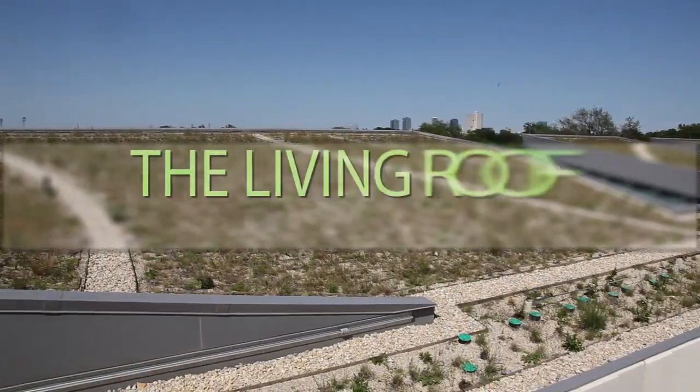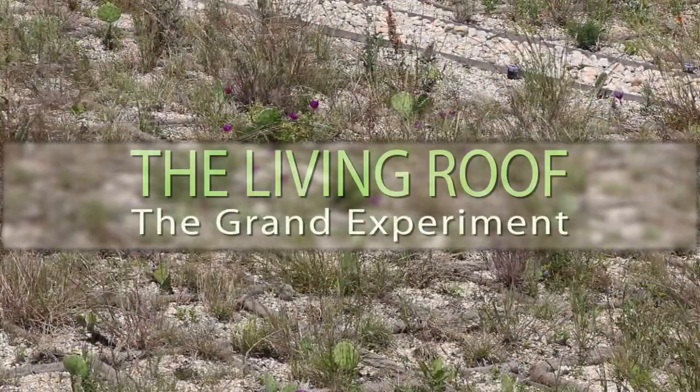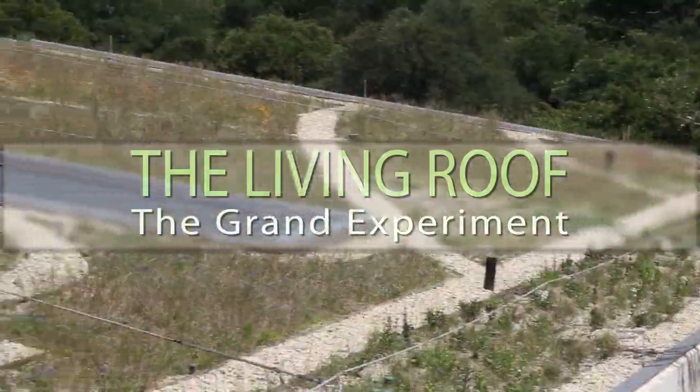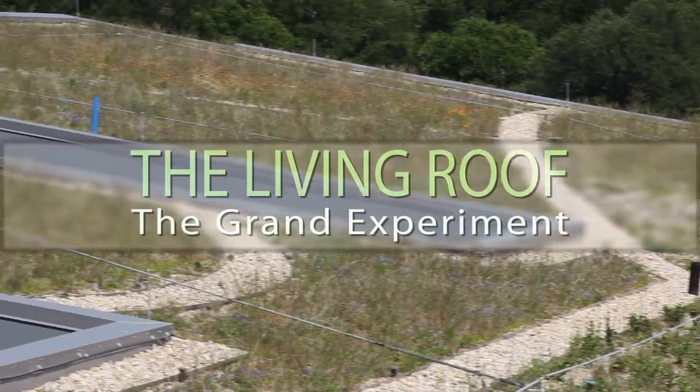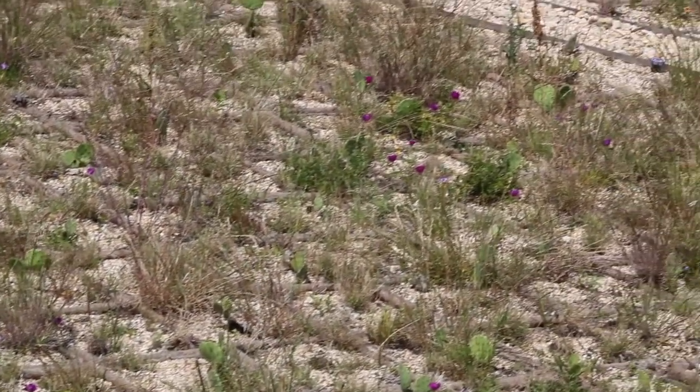These North Texas barrens are mimicked on the living roof, a rooftop bio habitat inspired by the barren plains of the North Texas southern plains. Tony Burgess, a naturalist originally involved in the Biosphere project, explains.